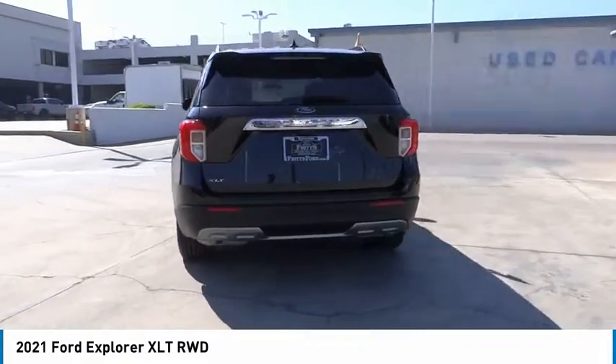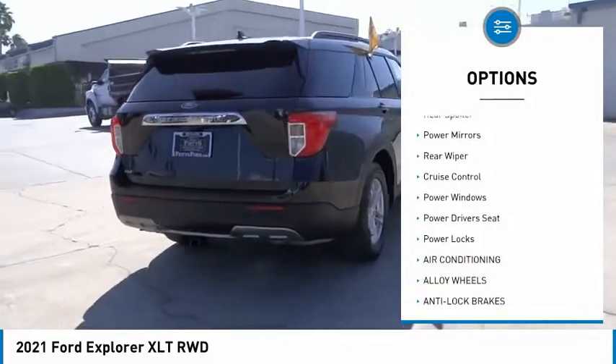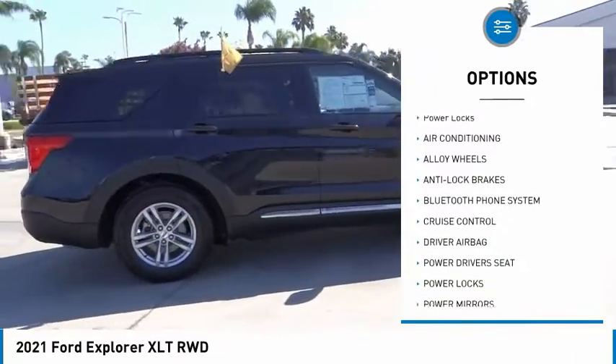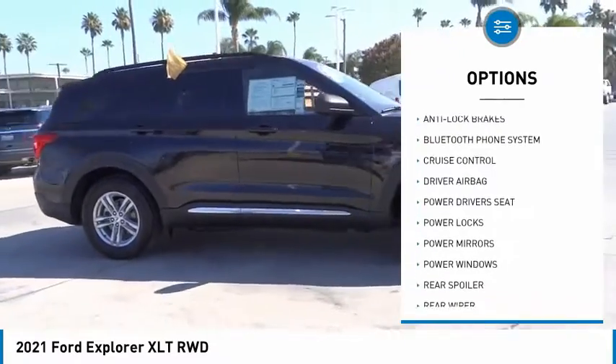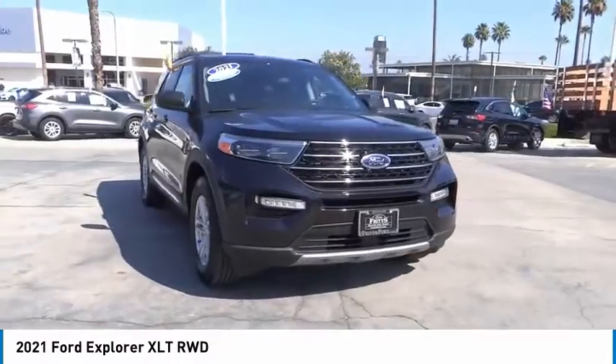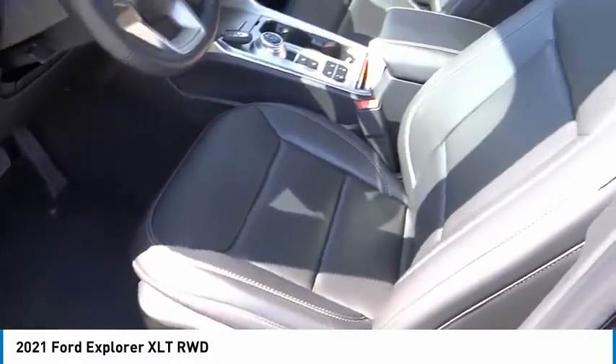Here are some of this vehicle's great options: alloy wheels, rear spoiler, power mirrors, rear wiper, cruise control, power windows, power driver's seat, and power locks. This vehicle offers reliability and good looks at a great price, so come in and take a test drive today.